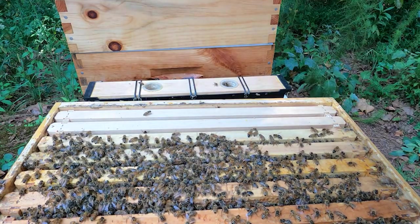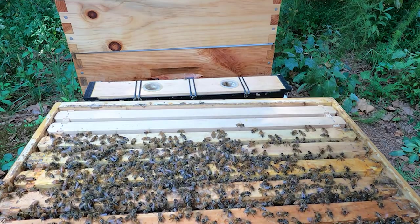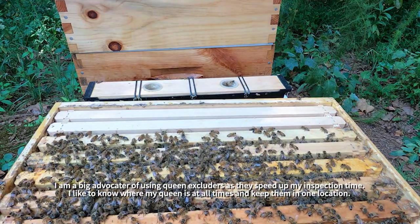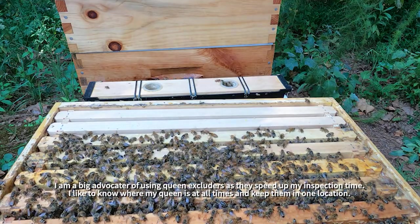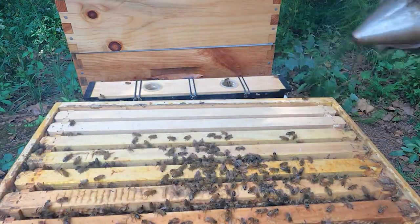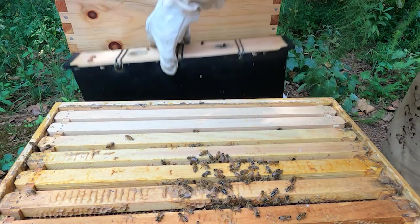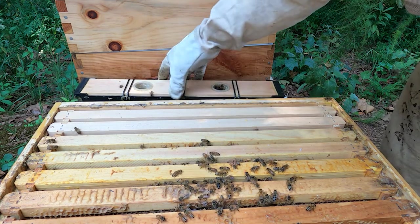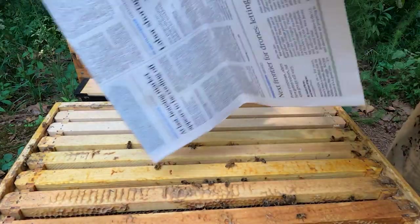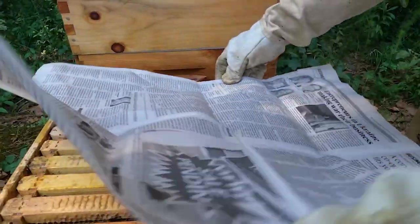I unfortunately don't have an excluder for this hive, so that's going to make future inspections a little frustrating, but it is what it is. I'm going to now do what we call a newspaper combine. All these bees that are up here on the top, I'm going to smoke them down. I took this feeder out because we're in the flow — this feeder is coming out, it still has a little bit of syrup in it.